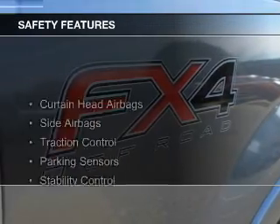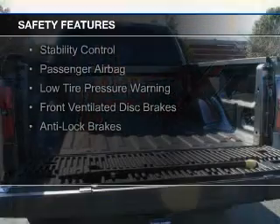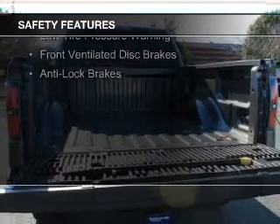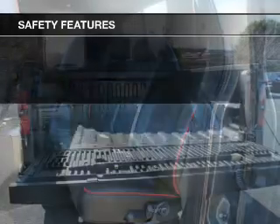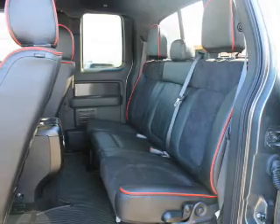Safety was made a priority with these features: curtain head airbags, side airbags, traction control, parking sensors, stability control, a passenger airbag, low tire pressure warning, front ventilated disc brakes, and anti-lock brakes.